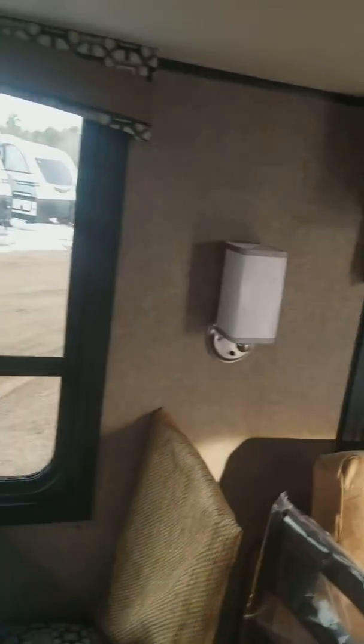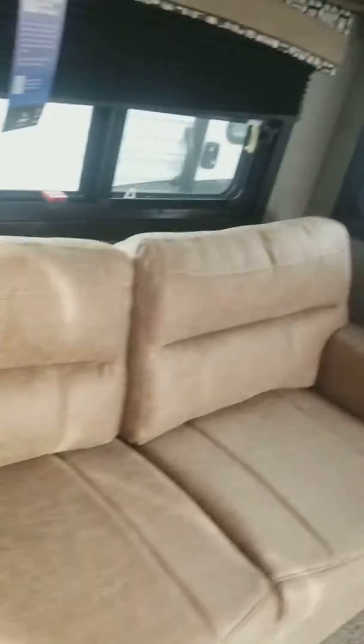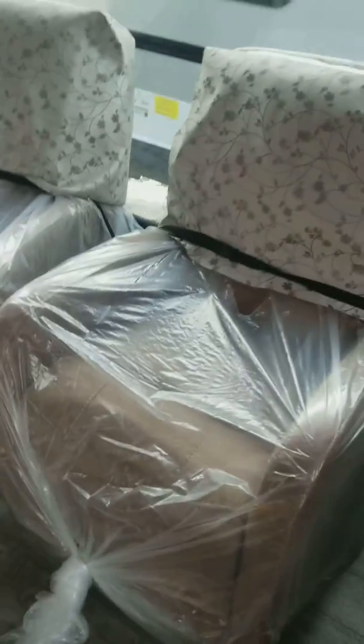Lots of windows, which if you've been watching my videos, you know I like, because it makes you feel like the space is big. And a nice couch, some beautiful chairs — these are super comfy chairs — making for a really nice little living room here.